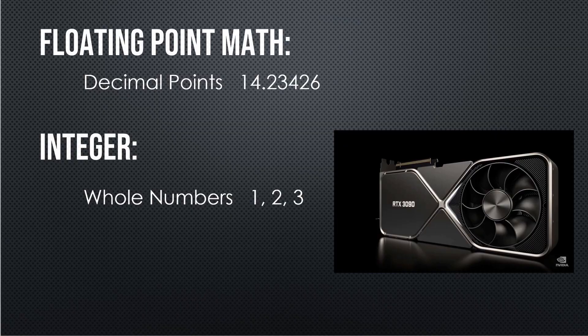They're counting what would typically be called floating point math. Floating point math is a fancy word for decimal point math, and decimal point math is what happens to calculate all of the shade, the color, the shadows, and whatnot inside a graphics card. It's what makes graphics cards much more useful for gaming than the CPU, which is where all this math used to get done.